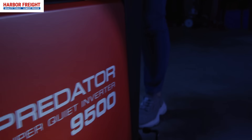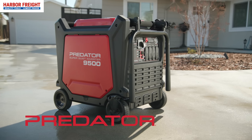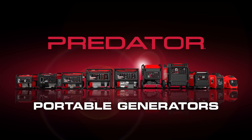Powerful, super quiet, long lasting, safe. Prepare for the unexpected with Predator and the 9500 watt super quiet inverter generator — the most trusted name in portable backup power.